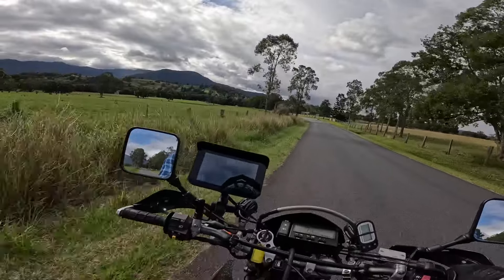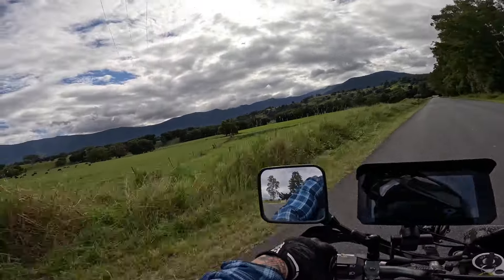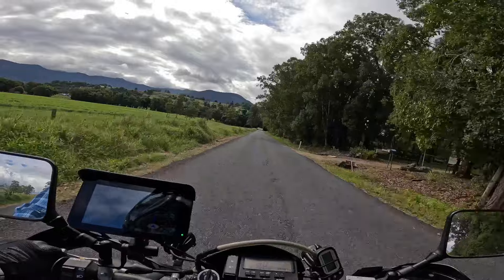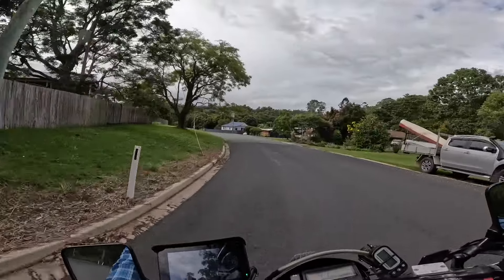I'm no rain expert but it looks like it's raining right out there. Damn it. I thought I dodged it.